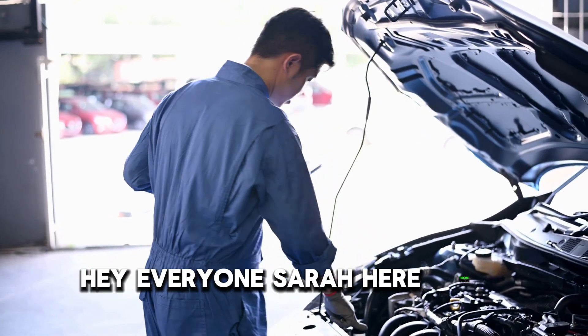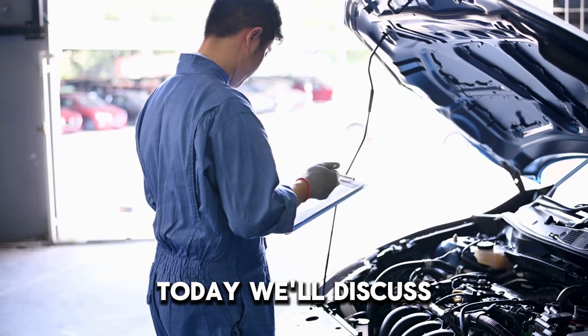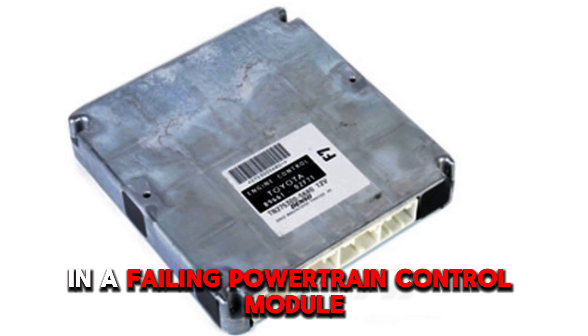Hey everyone, Sarah here from Simple Mechanic Advice. Today we'll discuss key signs to look out for in a failing powertrain control module.